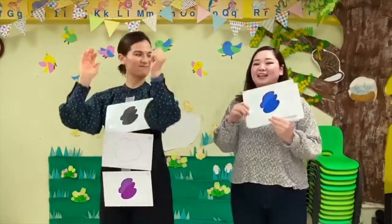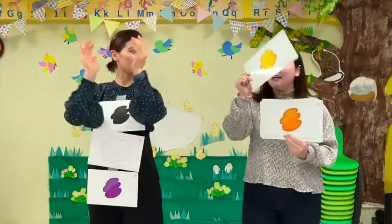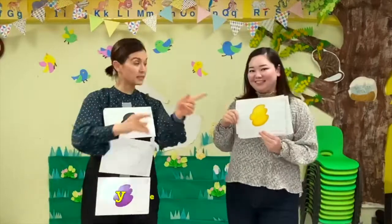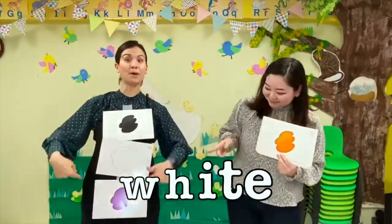What color is this? It's yellow! What color is this? It's orange! What color is this? It's yellow and orange and black and white and purple!